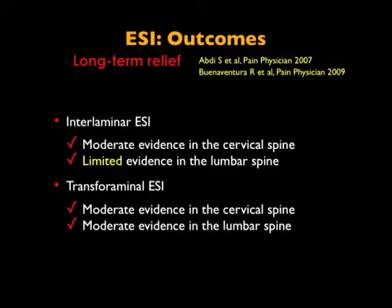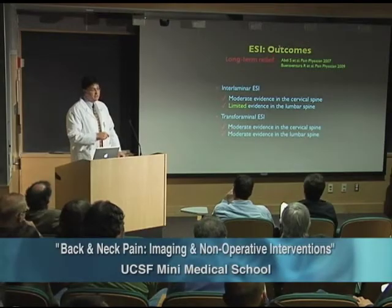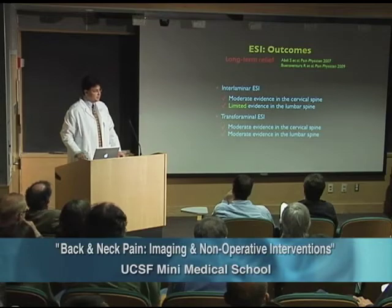What are the outcomes for epidural steroid injections? The interlaminar epidural steroid injection has moderate evidence in the cervical spine and limited evidence in the lumbar spine. Transforaminal epidural injections, on the other hand, have moderate evidence in both the cervical and lumbar spine. That's for long-term relief, with long-term defined as six months out.